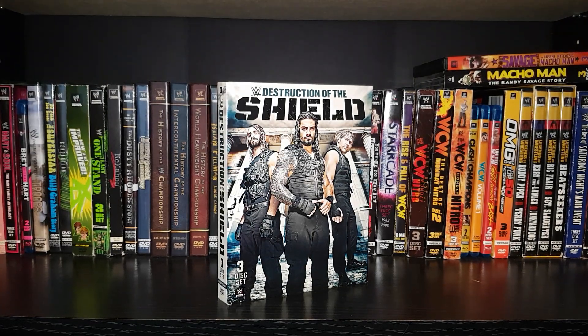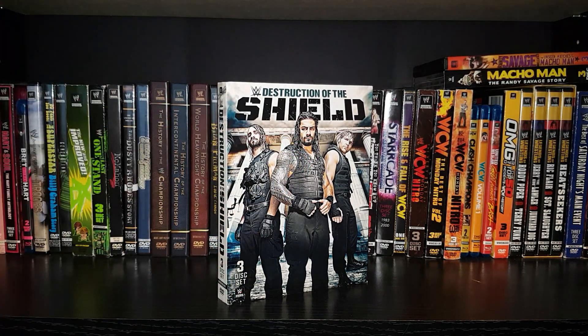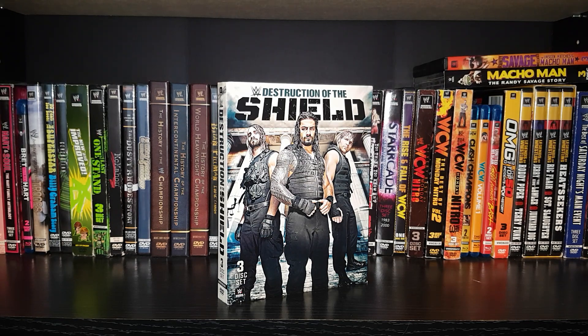Welcome back to the Relaxing Ghost channel here on YouTube. Your host with the most ghost. Today we got the Destruction of the Shield 3-disc set. I've wanted to do this one with the upcoming release of the new Shield DVD. A subscriber also requested I do this one, so thank you guys for sending in your suggestions. I'm going to go to Walmart later today and fingers crossed that the new Shield DVD is there. So let's get right into this.